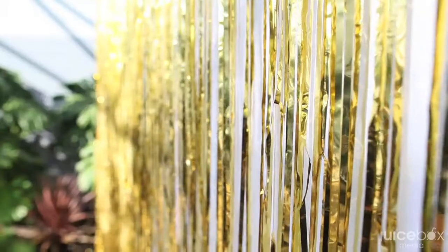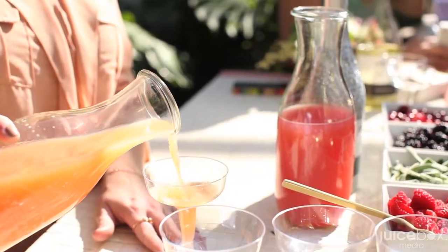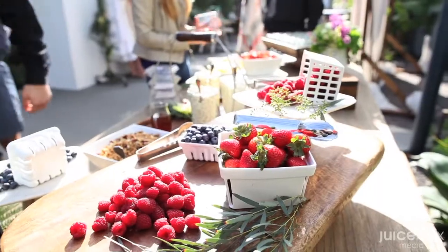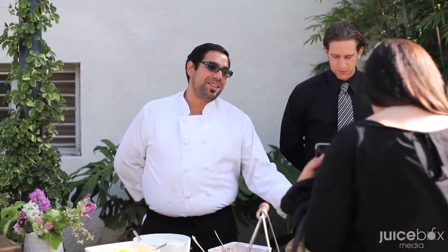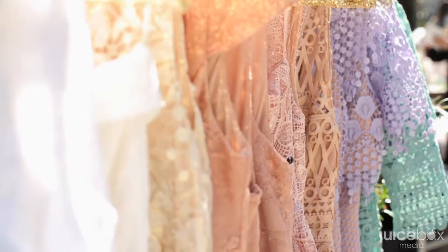We started with a very soft, muted palette. I didn't want to do too many of the typical fabrics that they use for bridesmaids. I really wanted to bring the Eva Franco collection, which is very much about textures and novelty, unique fabrics and colors.